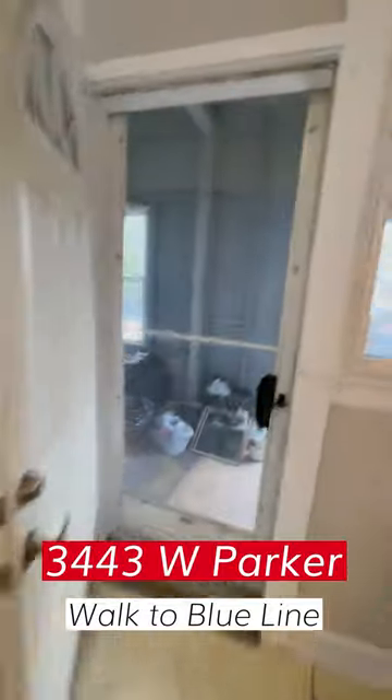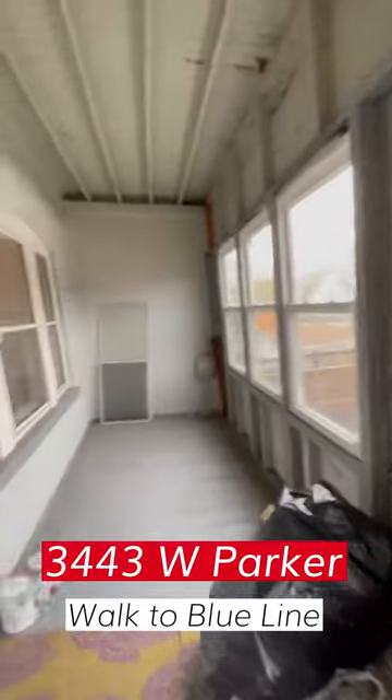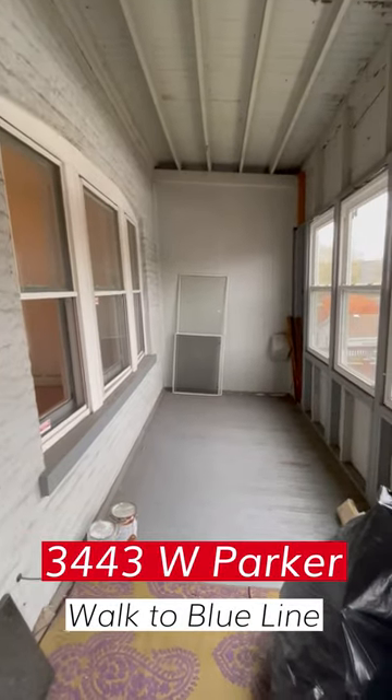And out the back door — we're just painting and everything — we have a nice porch for storage for your bicycles.